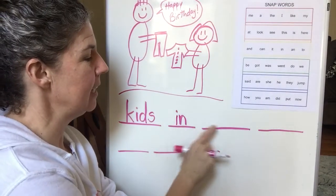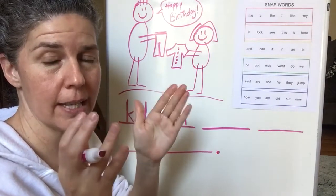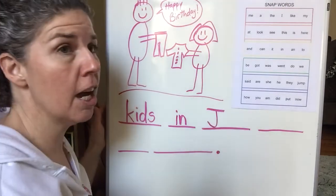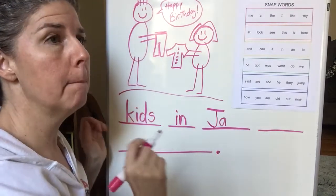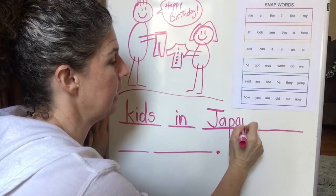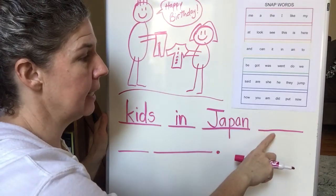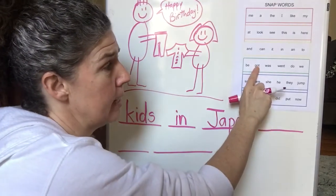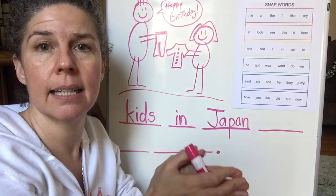Kids in Japan. Ja-pan. Let's write the first syllable first - ja-ja-ja. Sounds like umbrella but it's an A. Ja-pan. Pan. An. Kids in Japan. Get. Now we know 'got' is a snap word - 'got' is a green word. But this word is not 'got', it's 'get'. So let's chop it: G-E-T. Get.